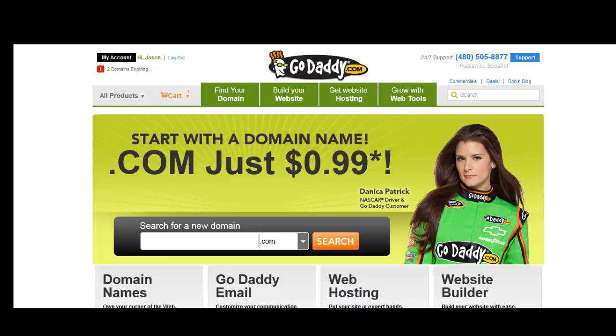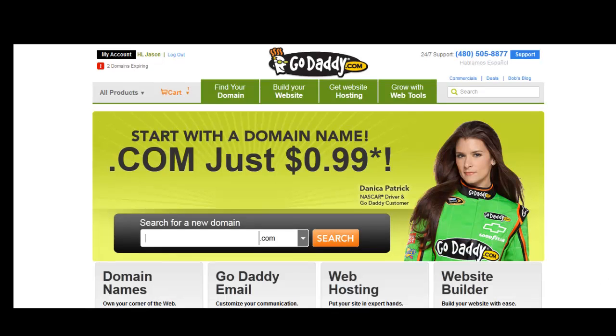Hi there, Jason Rogers here with ProBloggingCourse.com. We're on the GoDaddy.com homepage and I'm going to walk you through purchasing a domain name. GoDaddy has quite a bit of offers here.